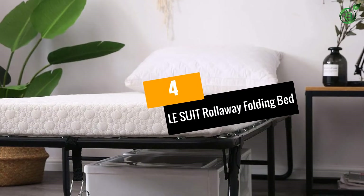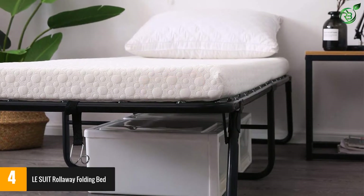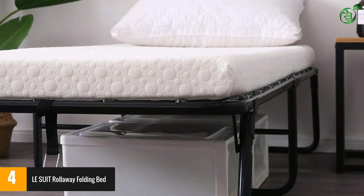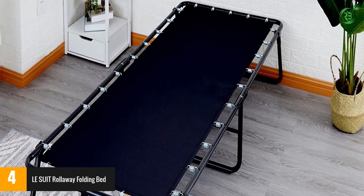Number 4: LeSuit Rollaway Folding Bed. The LeSuit Rollaway Folding Bed, with its sleek minimalistic design, is perfect for homes or apartments with small spaces. It has a sleek black finish, folds to a compact size, and can fit anywhere with ease.